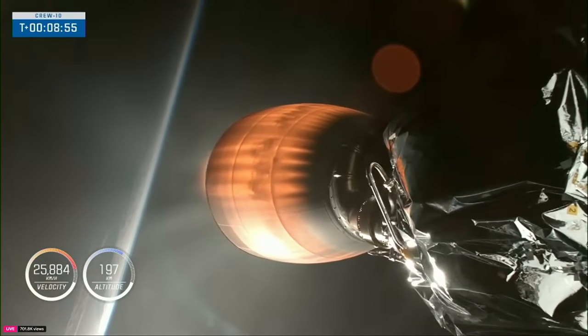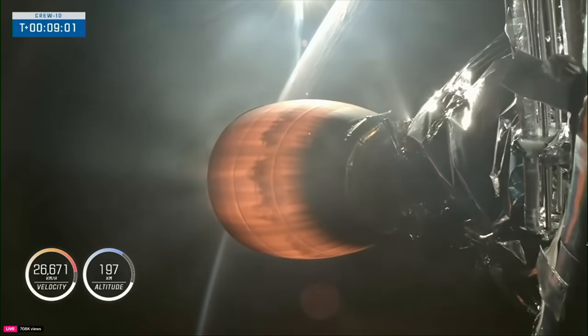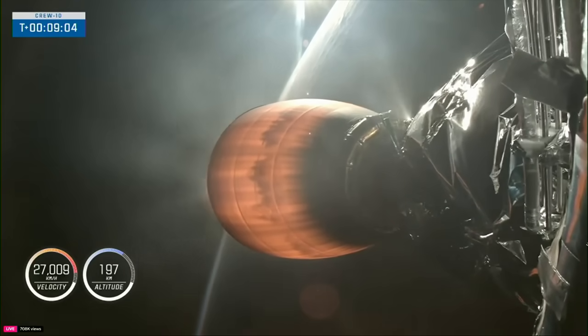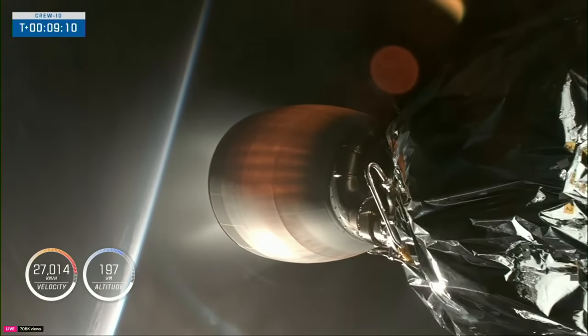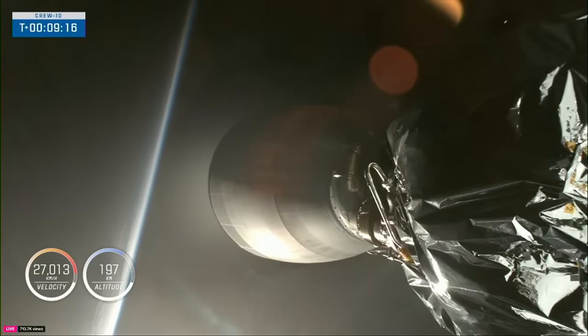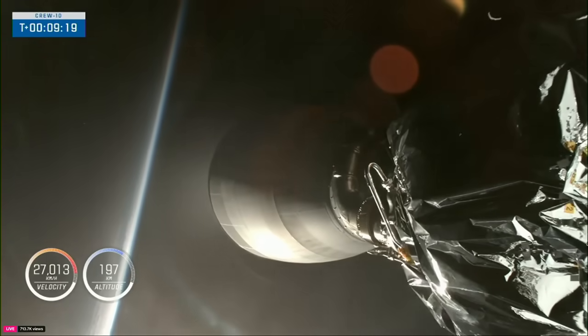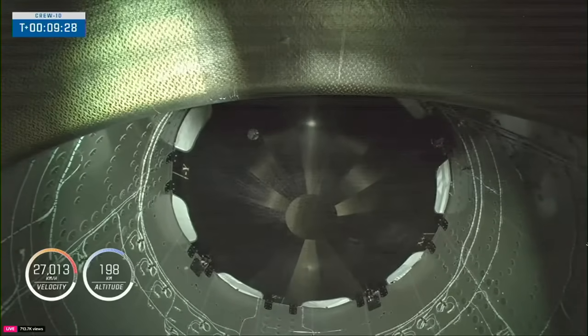That call-out there for Shannon — Shannon, Ireland — is the final abort stage for the second stage, off the coast of Ireland. Standing by for second engine cutoff. Impact shutdown. Confirmation of nominal orbit insertion. Crew 10 is now well on their way to the International Space Station, following a nine-and-a-half-minute flight uphill.